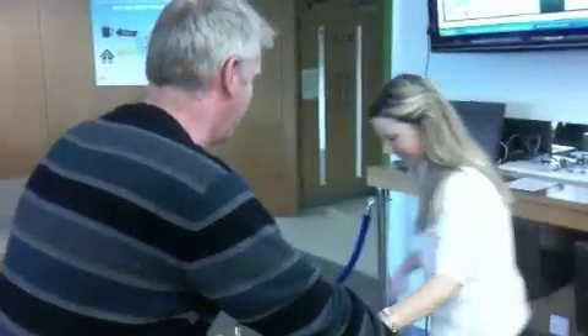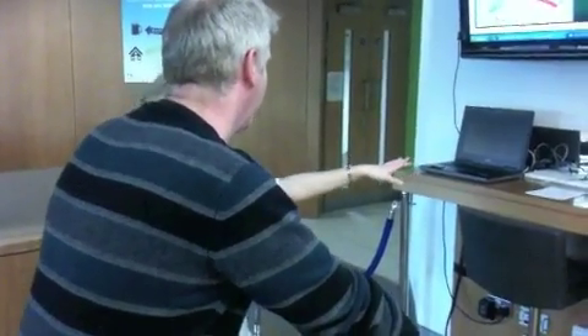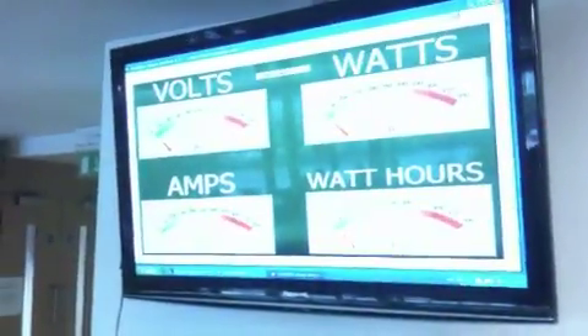What's A What is a real-time show-and-tell energy awareness tool. It monitors and presents the real-time energy output from a stationary cyclist.